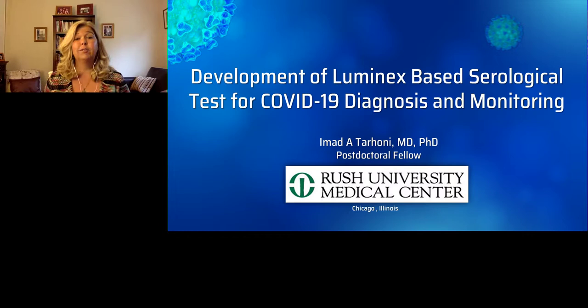Hello everyone, and welcome to today's webinar titled Development of Luminex-Based Serological Test for COVID-19 Diagnosis and Monitoring. This webinar is part of an ongoing coronavirus virtual webinar series. I'm Susie Valdez of LabRoots, and I'll be your moderator for today's event. Today's educational web seminar is presented by LabRoots and sponsored by Luminex. For more information about Luminex, go to luminexcorp.com.